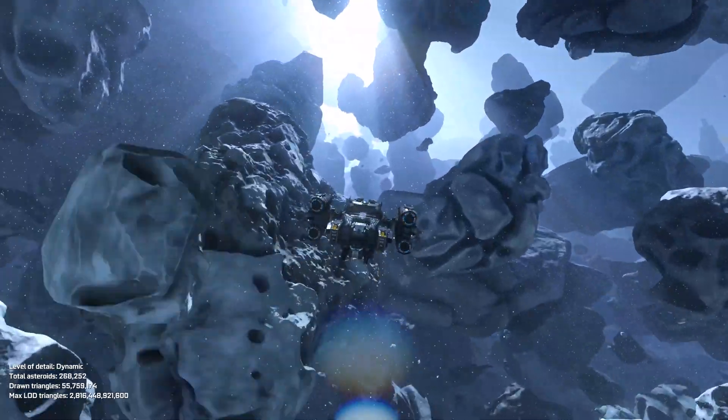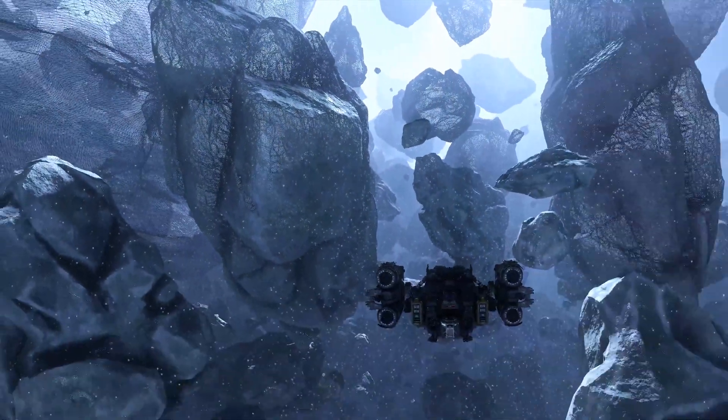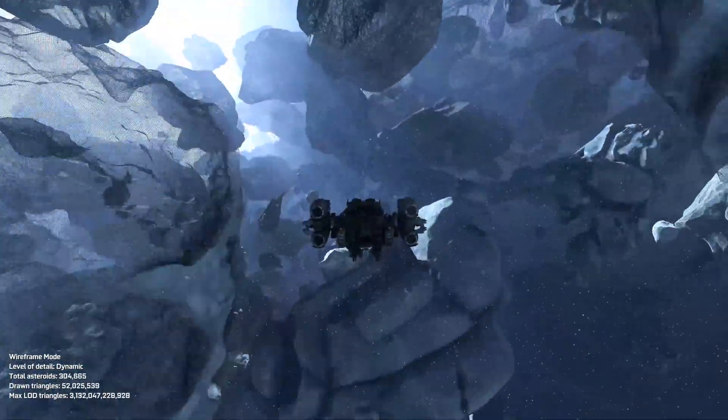Another NVIDIA technology that will make games more beautiful is mesh shading. Mesh shading is a programming model for geometry. It gives developers the ability to create highly detailed worlds while not overloading the CPU, which can bottleneck the GPU. NVIDIA's Asteroids demo showed this off, as mesh shaders dynamically adjust the level of detail of countless individual asteroids, which would have otherwise taken a bigger toll on performance.